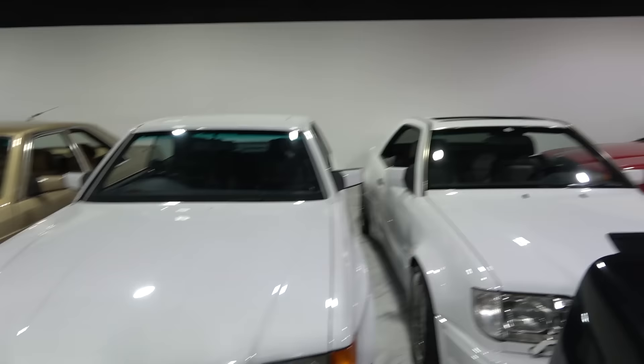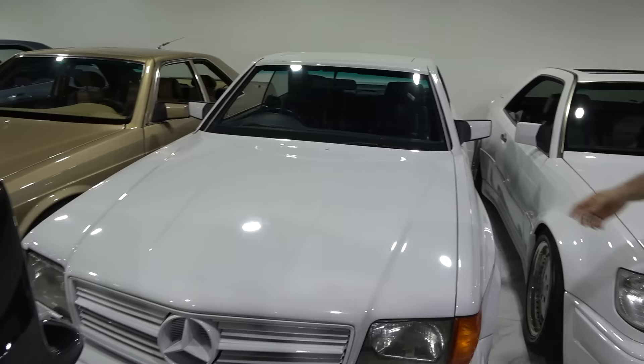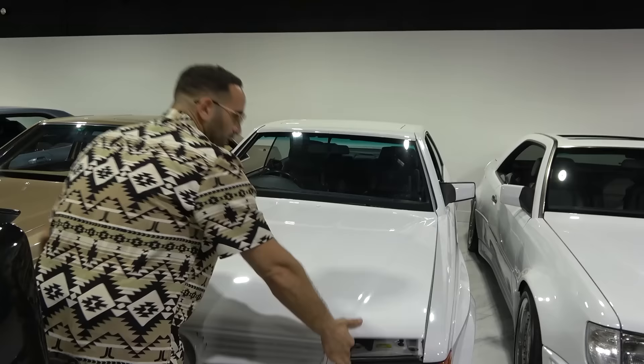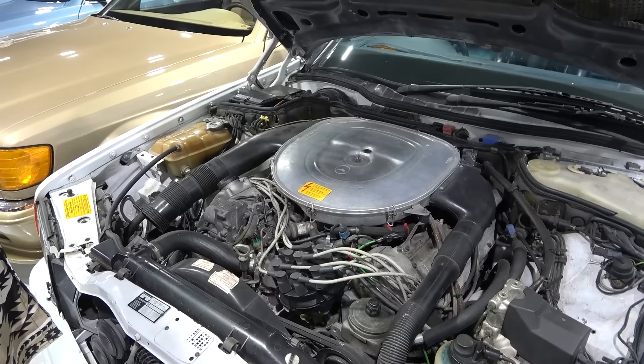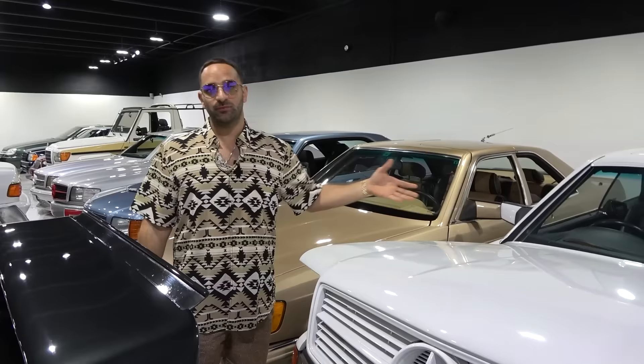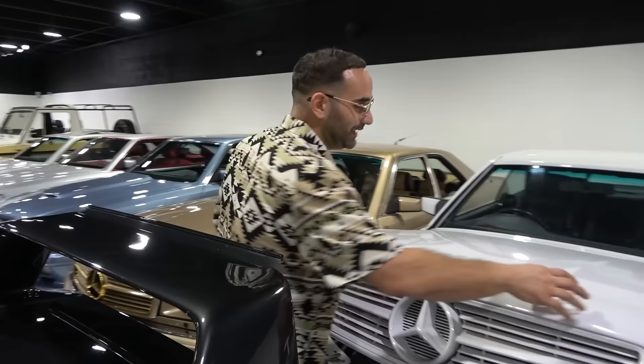Next to it, one of the two ever-made right-hand drive AMG Hammers. This has a 117 6-liter engine, which is a very important engine in the Mercedes world. This engine makes a car go from $100,000–$200,000 to about $800,000. The 117 6-liter creates a lot of power and actually makes a car a Hammer. Only two right-hand drive ones were produced at AMG Germany, pre-merger, for the right-hand drive market. This one actually went to South Africa.